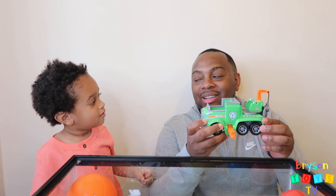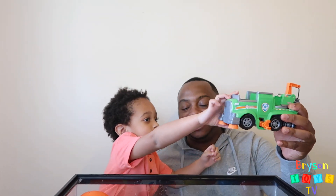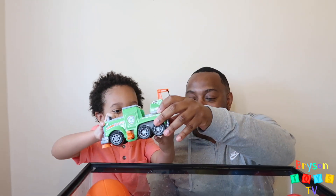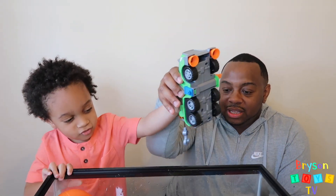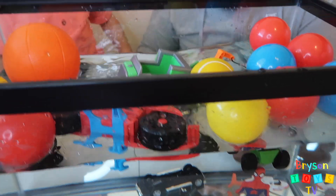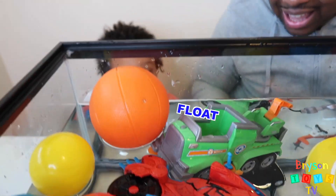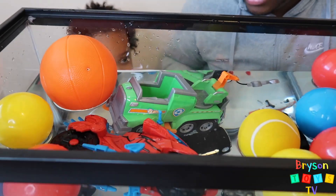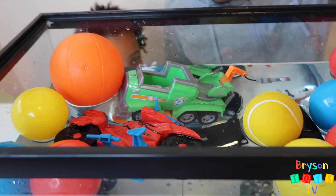I think this is going to sink. We have a green truck. Let's see if this sinks or floats. It's floating — but once it fills up with water it's gonna go down. Let's see. You want to give it a little push?